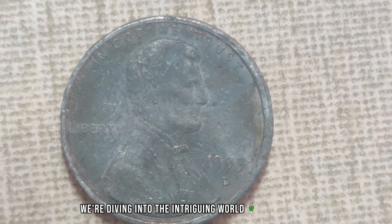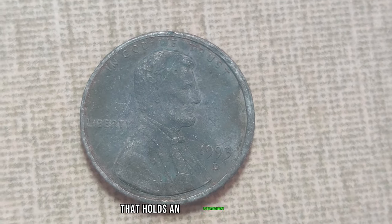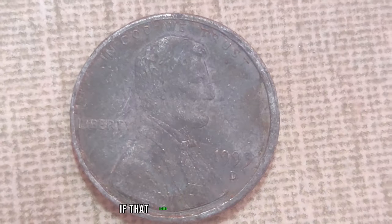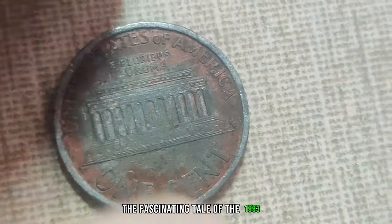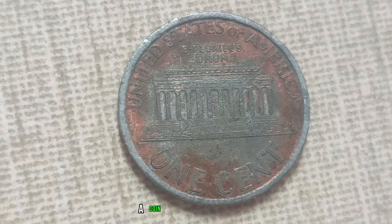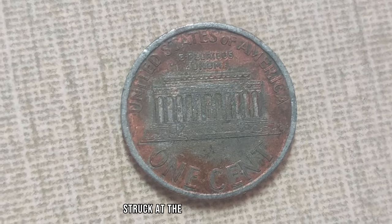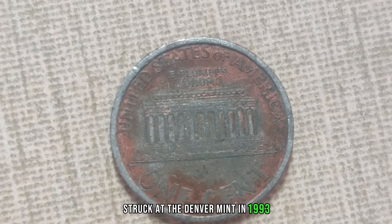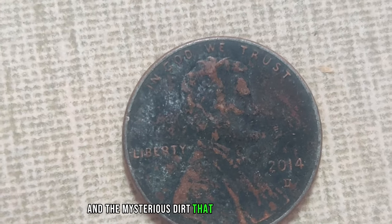We're diving into the intriguing world of numismatics, exploring the story behind a seemingly ordinary coin that holds an extraordinary value. We're about to uncover the fascinating tale of the 1993 D-Mint Mark Dirty Lincoln penny — a coin that's not just rare but incredibly valuable. This seemingly unremarkable penny, struck at the Denver Mint in 1993, may appear insignificant at first glance, but its true worth lies beneath the surface.